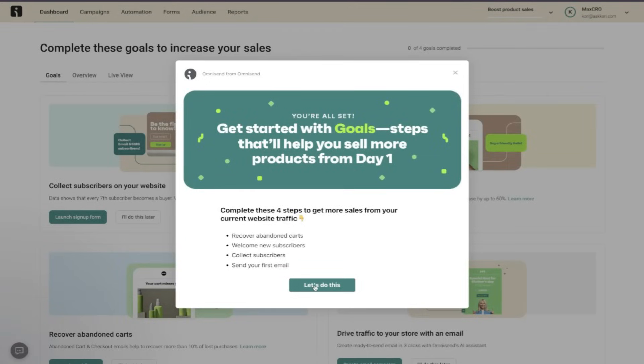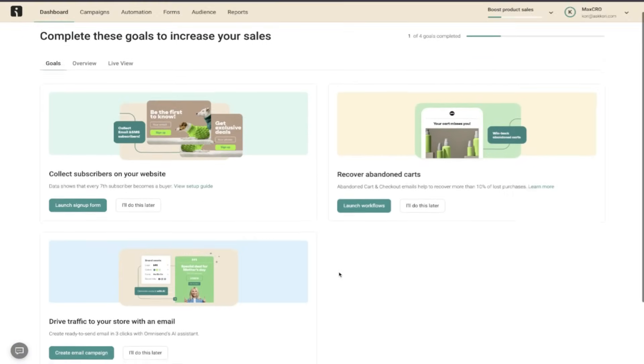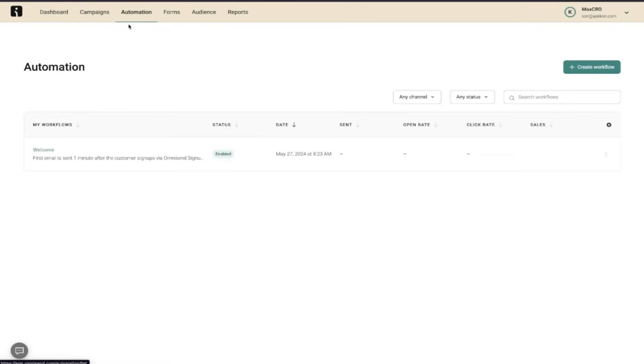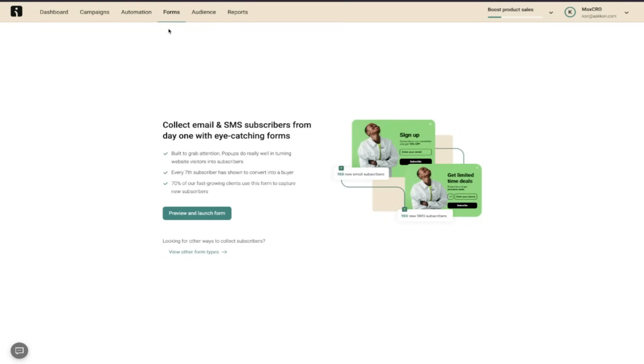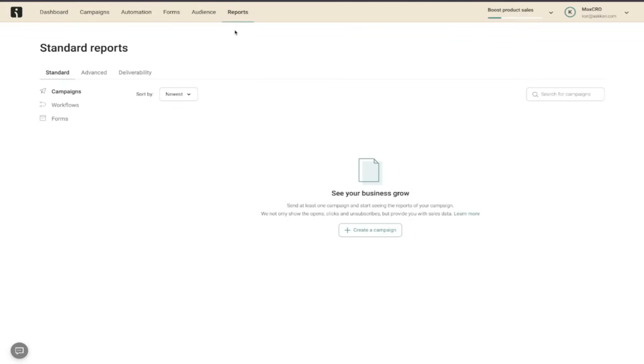Remember, you can choose from other goals as well and come back in and set up as many as you'd like. You have options for setting up specific campaigns, running automation and workflows, setting up forms to collect emails or SMS, audience segmentation, and accessing all of your reporting information — all in one dashboard.